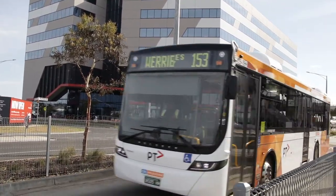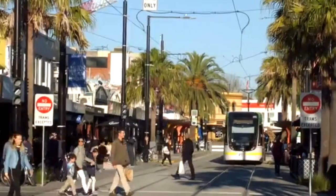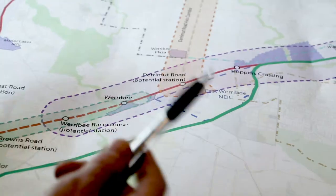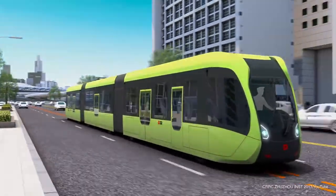We rely on buses to take people to key train station nodes, for example. Buses tend not to encourage the sorts of land use intensification that more fixed forms of transport do, like trams or trains. We see the trackless tram offering the opportunity to link the two railway lines — the regional rail link corridor with the metro corridor — and linking key activity centres such as Point Cook, the East Werribee employment precinct, and the Aviators Field PSP, where we'd like to see people moving to key nodes along the rail corridor using trackless trams rather than their cars.